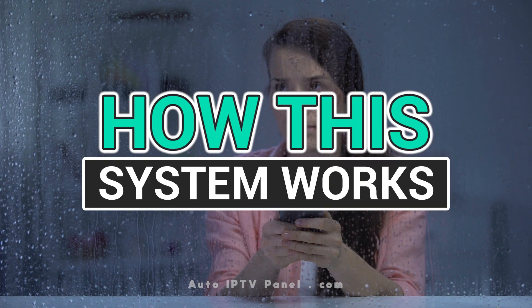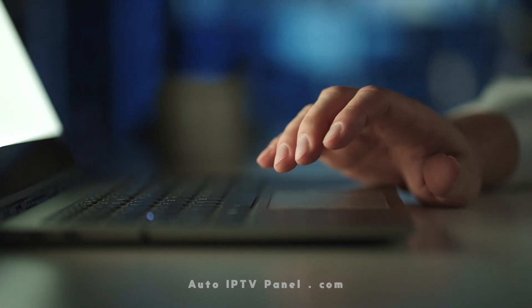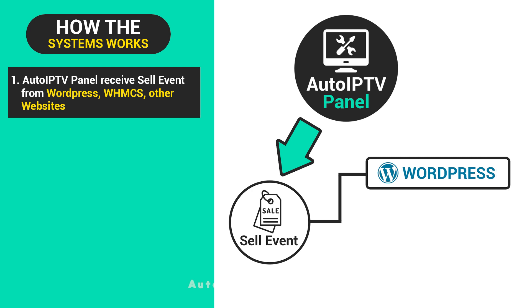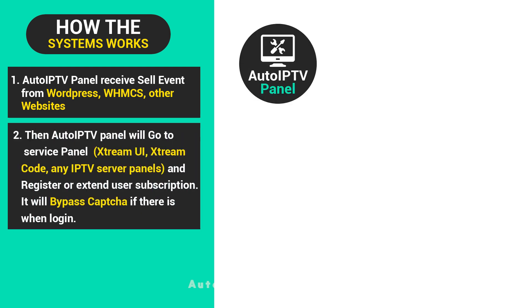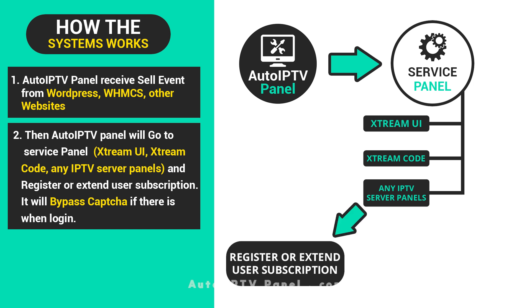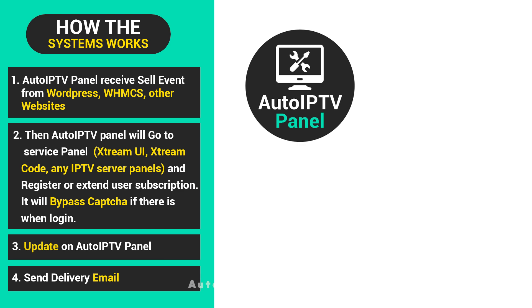How does this system work? When it comes to automation for IPTV server panels, we get it all worked out. AutoIPTVPanel receives sale events from WordPress, WHMCS, and other websites. Then AutoIPTVPanel will go to the Service Panel — Xtreme UI, Xtreme Code, and any IPTV server panels — and register or extend the user subscription. It will bypass CAPTCHA if present on login, then update AutoIPTVPanel and send the delivery email.